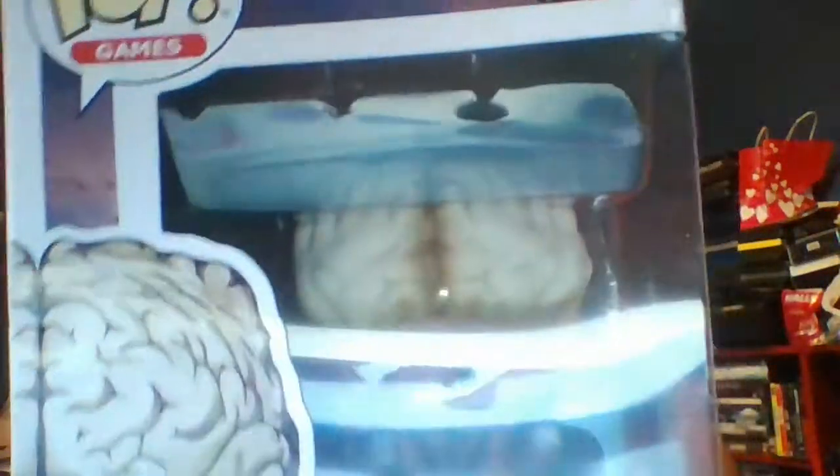Next we have the Licker, and look — he looks so cute, like he wants to rip someone's face off. Same story: I found him at the FYE about 40 minutes away.